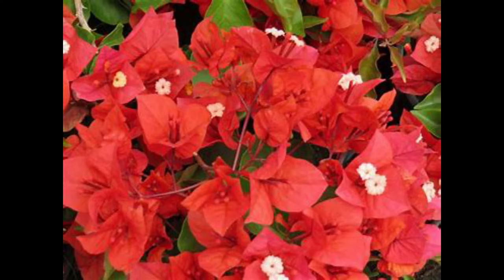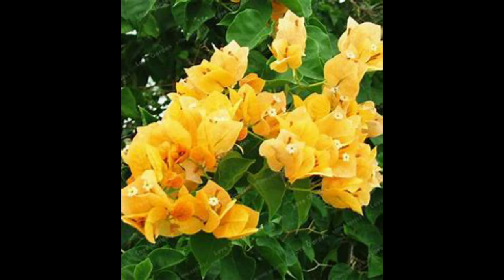Bougainvillea is a very hardy tropical plant. It loves lots of sunshine, is very easy to maintain, and produces spectacular blooms mainly during the warmer, drier months of the year.